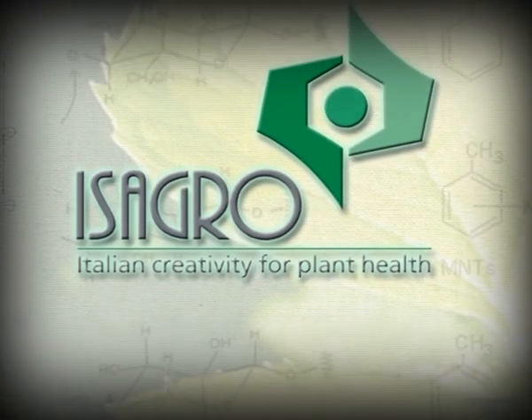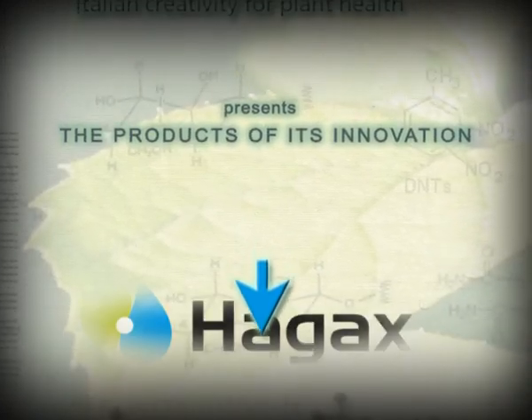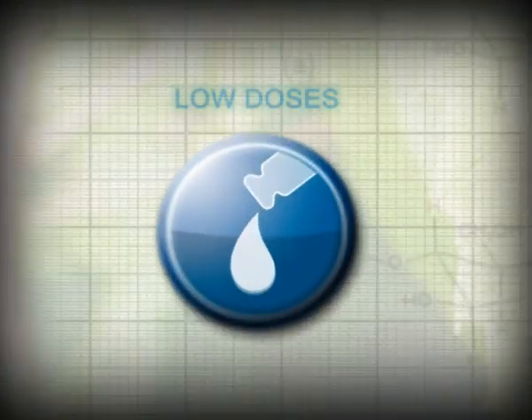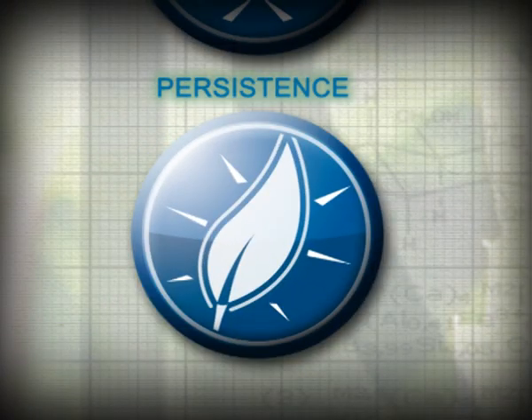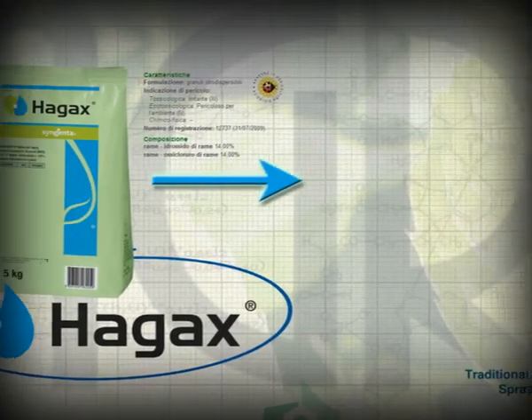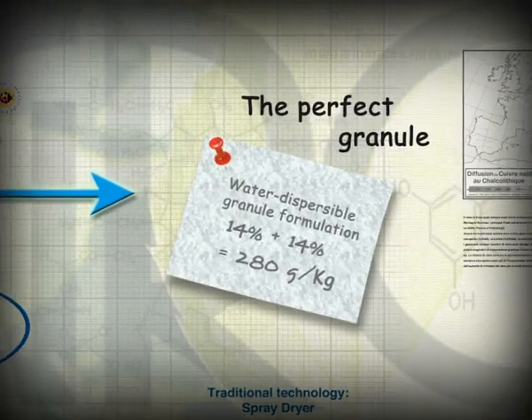A new compound and a new formulation technology is Agro's breakthrough into its copper products range. From the combination of copper oxychloride and hydroxide: Hagex WG. Effective at low doses, fast acting, with excellent persistence and no phytotoxicity. Hagex WG water dispersible granules contain 14% copper hydroxide and 14% copper oxychloride.